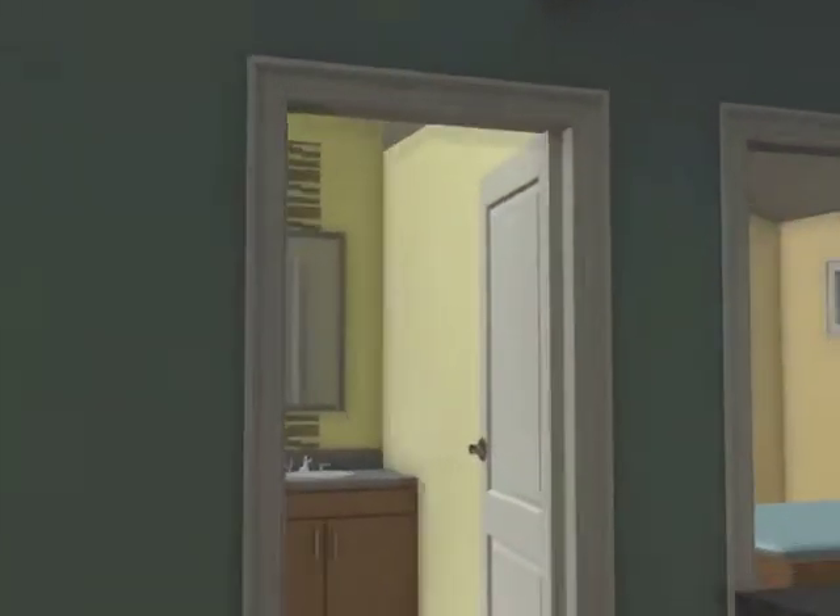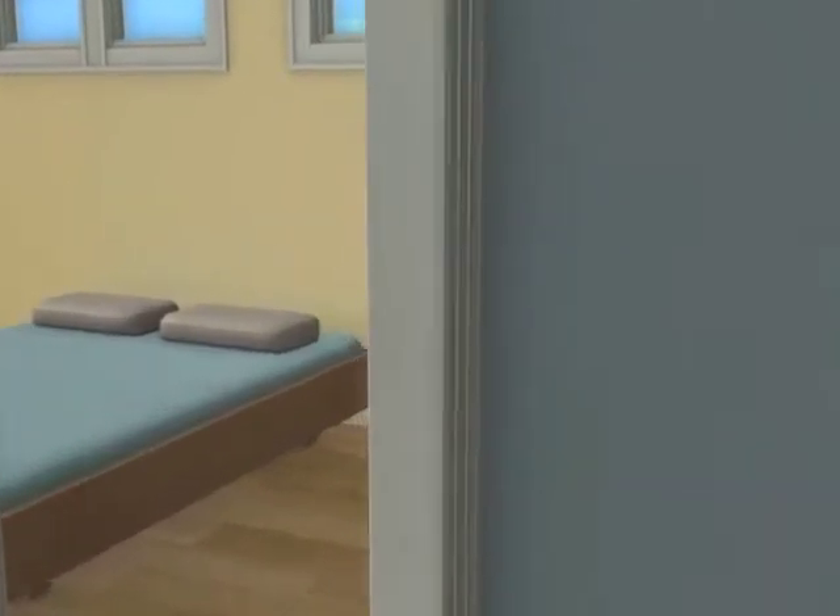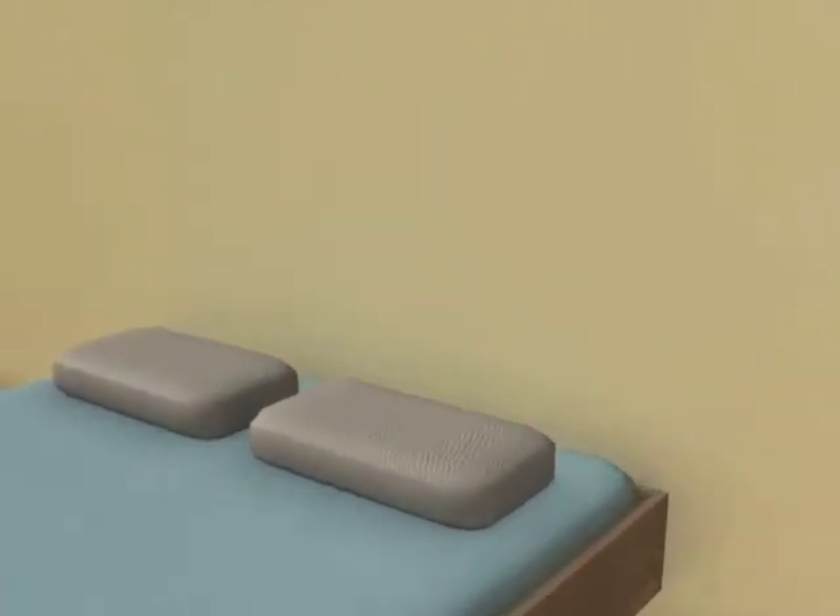Finally, the master bedroom is a private getaway from the rest of the house. The tray ceiling is an additional design feature to enhance the space.